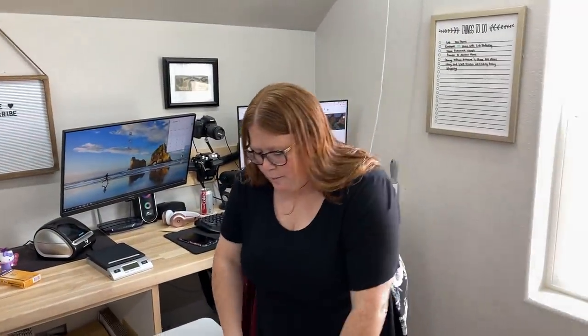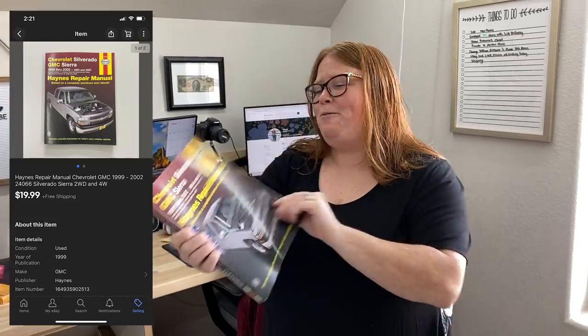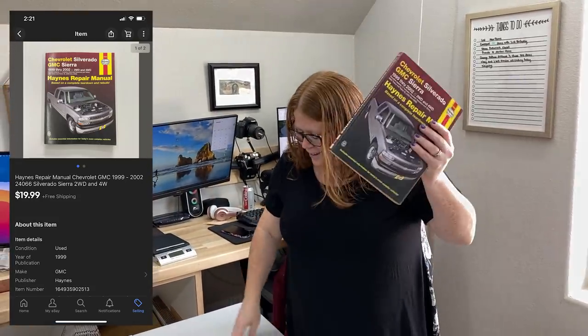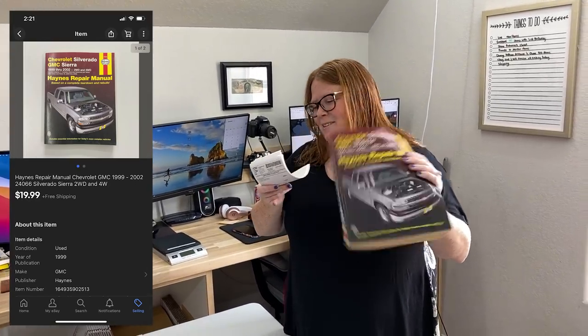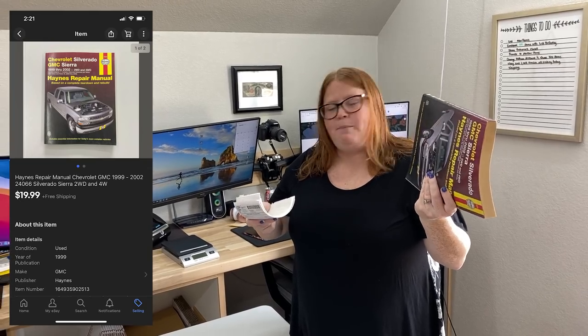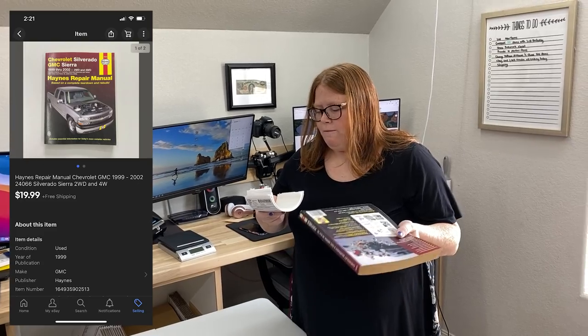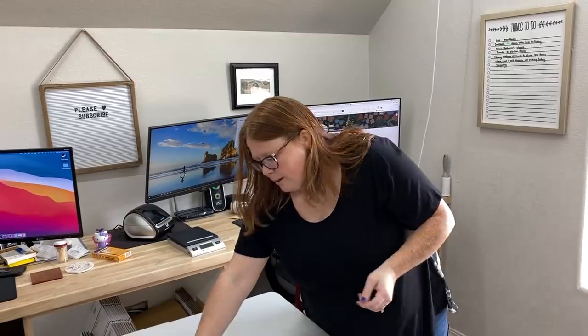So I have a couple here that just got listed and pretty much sold right away. This was one of Chris's sources — he photographed it, listed it, did it all himself. This is one of those books he grabbed at a garage sale for a dollar. Sold it for $19.99 free shipping. Shipping is going to be media mail for $3.45, so about almost a $13 profit — pretty good little pickup.